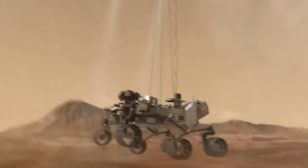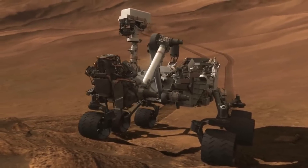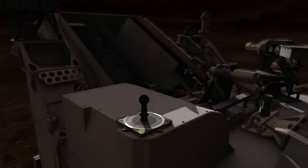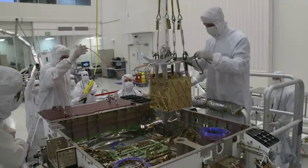A few years ago when the Perseverance rover landed on the Martian surface, it not only began its main purpose related to sample collection, but also creating oxygen. It does this using MOXIE, the Mars Oxygen In-Situ Resource Utilization Experiment.